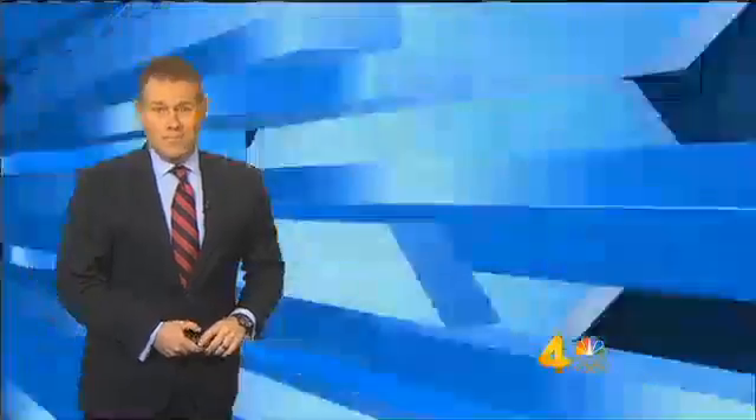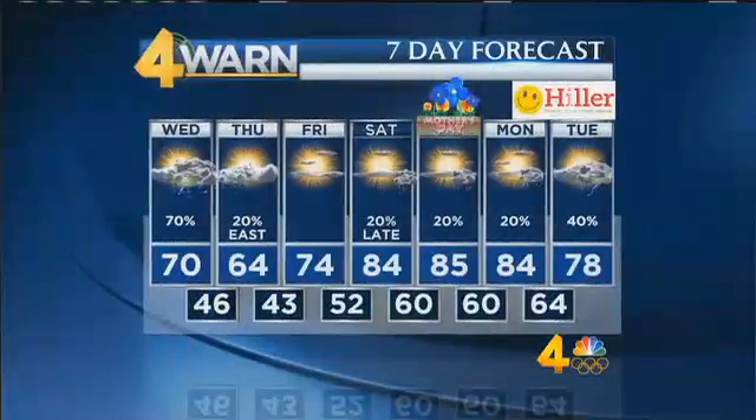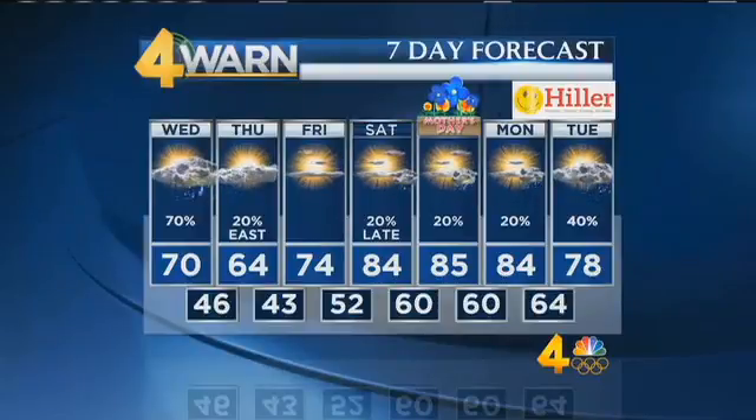The whole weather pattern is going to flip around. We're going to see warmer than normal temperatures as the jet stream gets pushed way up to our north — really warm, mid-80s for Mother's Day weekend. There's a very slight chance of a shower or thunderstorm Saturday evening and again Sunday and Monday, but a 20% chance of rain means an 80% chance of staying dry. We'll bump that up to close to a 50-50 chance of rain by the middle of next week.